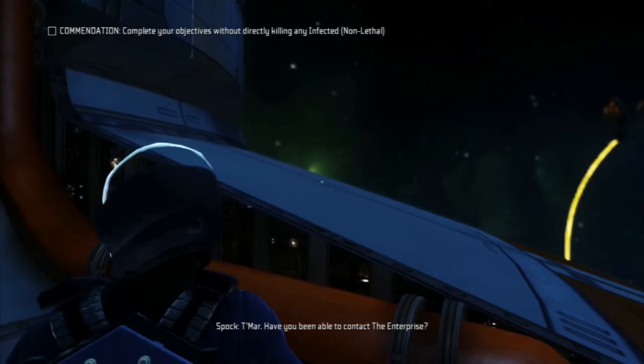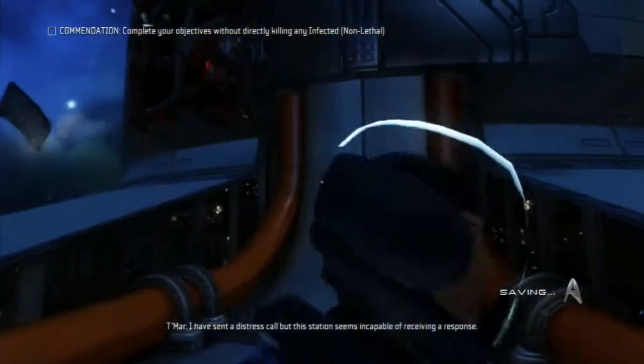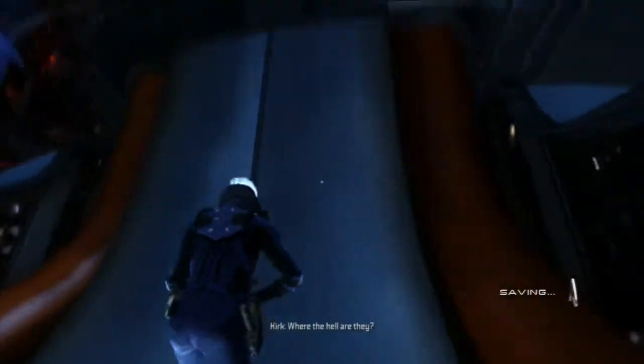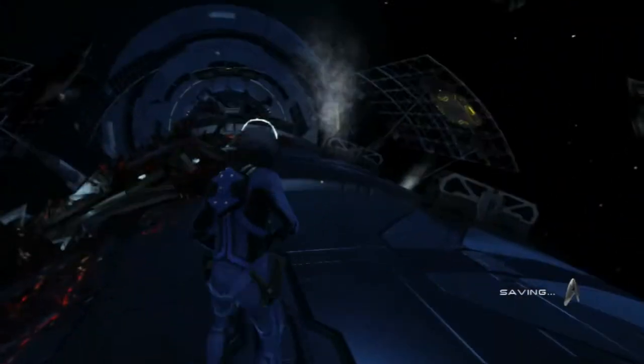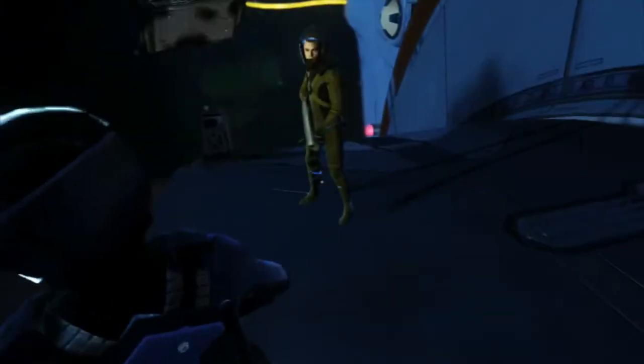Tamar, have you been able to contact the Enterprise? I have sent a distress call, but this station seems incapable of receiving a response. Where the hell are they? Magnetic boots are damn cool. I guess we can go that route.